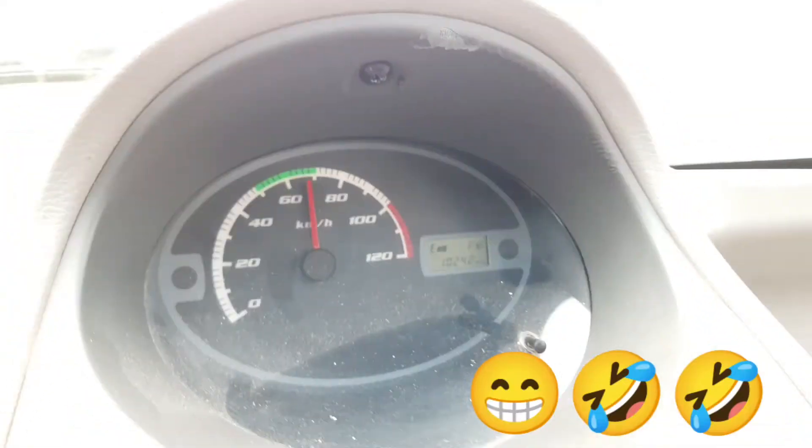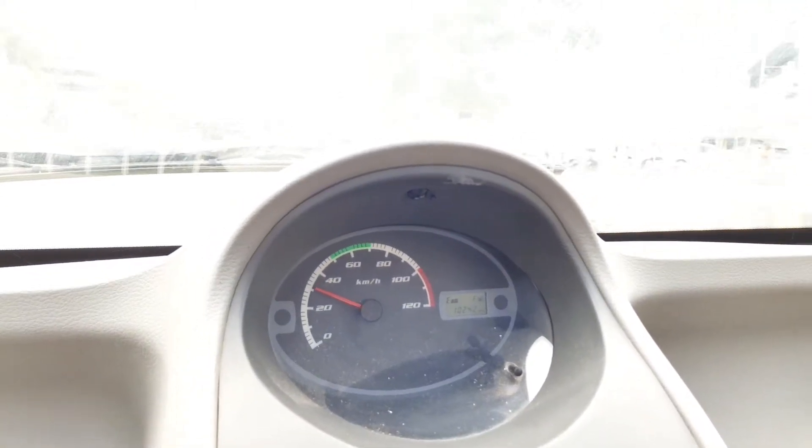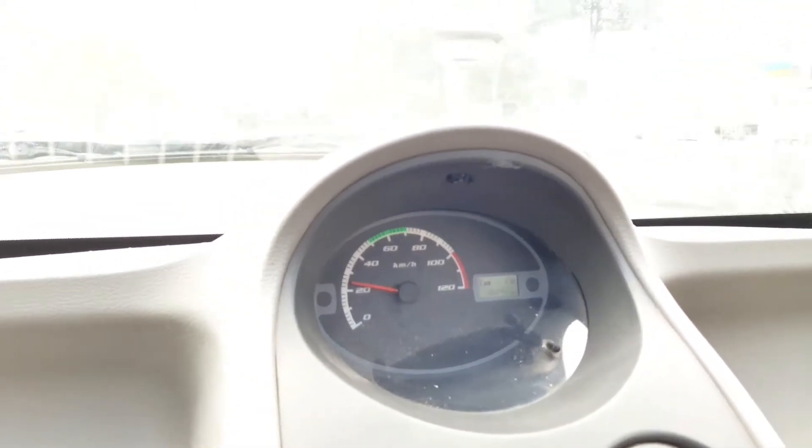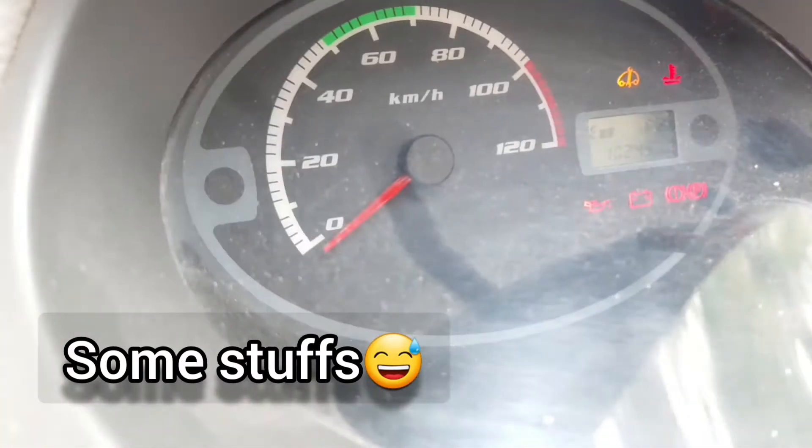The car seems to have stalled — the RPM is at 0. It will start again in a moment. The RPM shows 0 on the instrument console.